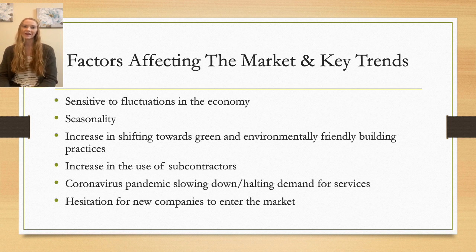Factors affecting the market and key trends: historically, the construction industry is sensitive to economic upturns and downturns. When businesses are profitable, they invest in commercial and industrial construction upgrades. In Alberta specifically, weather also plays a role—construction is slower in winter and extremely busy in summer. Key trends over the next five years include increasing demand for green and environmentally friendly building practices, and increased use of subcontractors to reduce labour costs. The COVID-19 pandemic is predicted to continue hindering demand, as businesses halt or delay new buildings, additions, alterations, and non-essential maintenance.